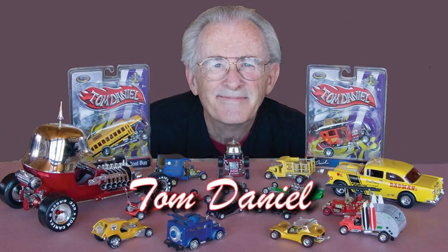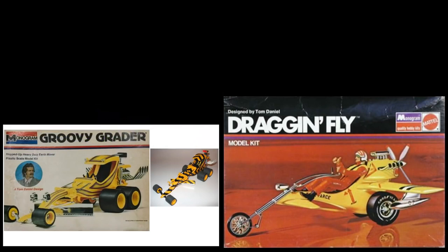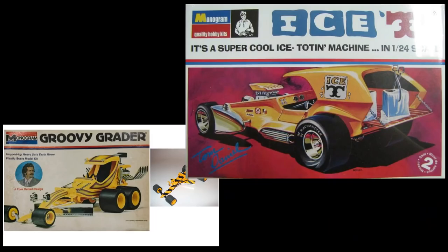I want to extend a special thanks to Mr. Daniel for both allowing me to produce this video and for his assistance. So, what is your kit building experience with Tom Daniel Designs? As always, let's keep it civil in the comments section. And once again, I'm Max — thanks for watching.